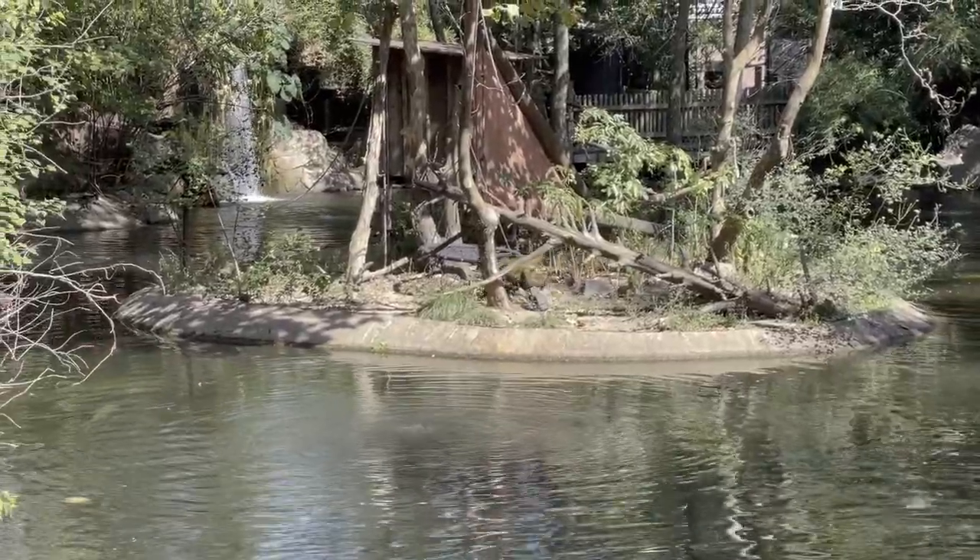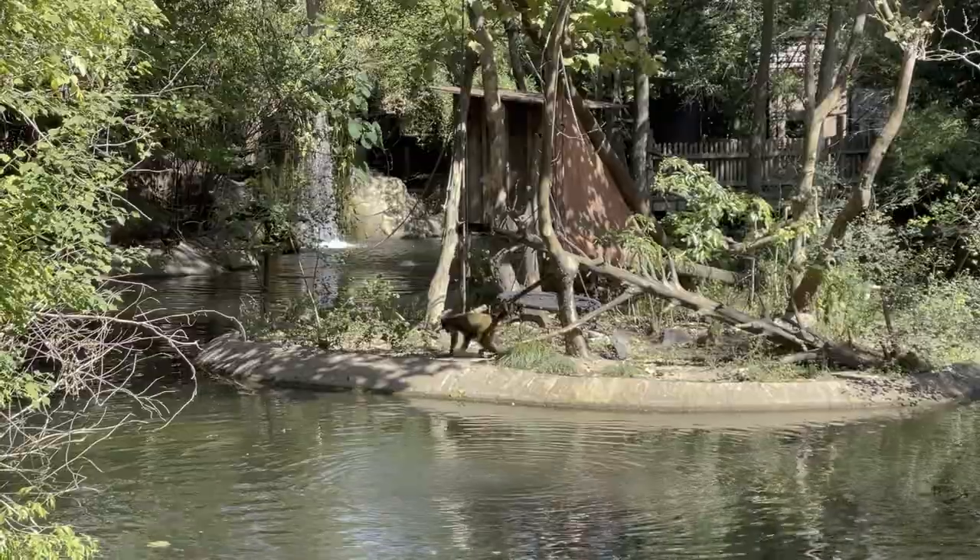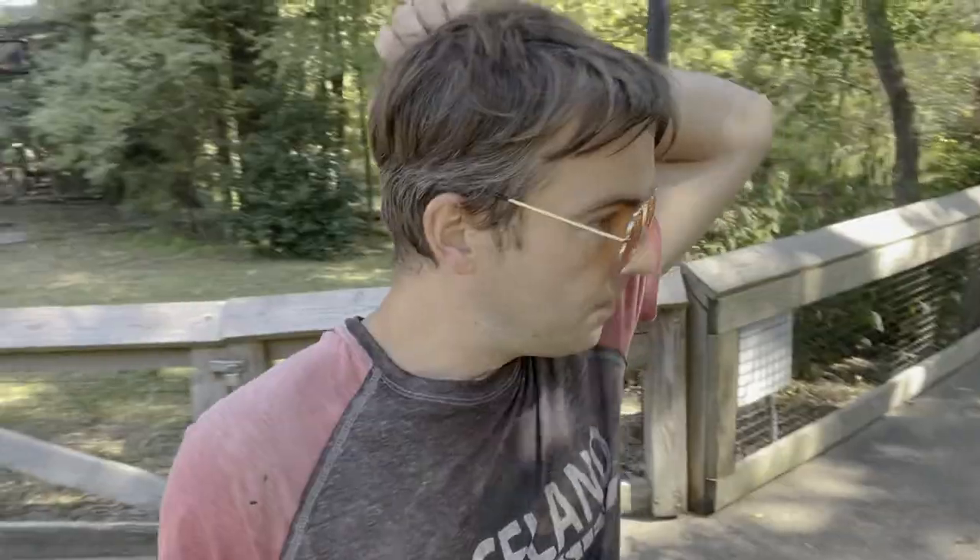And there we go — there's a monkey, he's on the freaking island. Oh my god. Alright, I was glad to see the monkey, that makes me feel a little better.